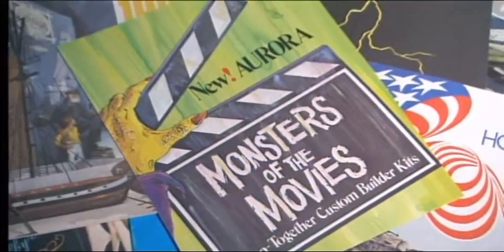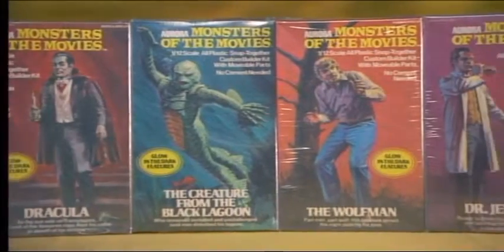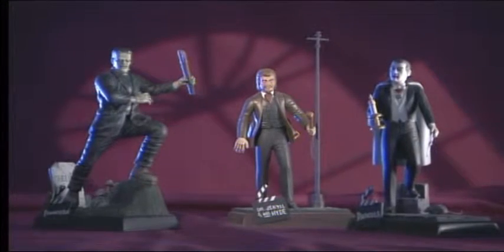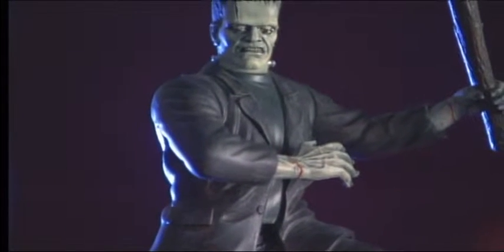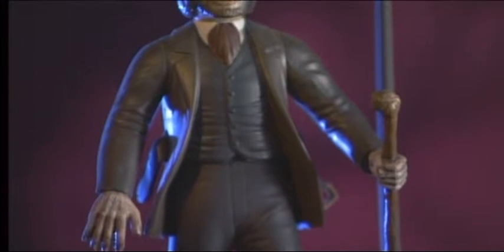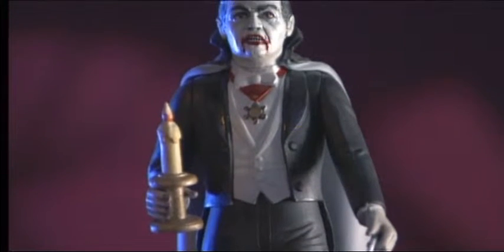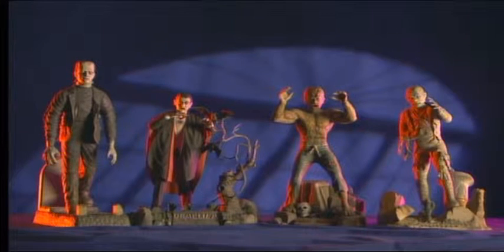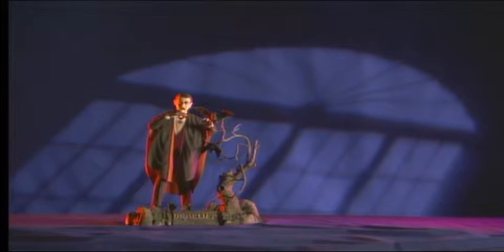In a last gasp effort to keep their monster kit product line alive, Aurora launched a whole new line of classic creatures. Now, with snap-together ease, kids could build a small army of ghouls. But to fans of Aurora's earlier efforts, these new monster kits were just not as well crafted or as impressively packaged as the originals. Sales were unimpressive, which didn't help Aurora Plastics stay in business. The company closed its doors for good in 1977. Frankenstein, the Wolfman, the Mummy, and Dracula were forced back to their graves, perhaps never to be seen again.